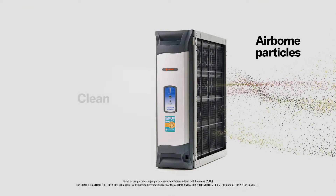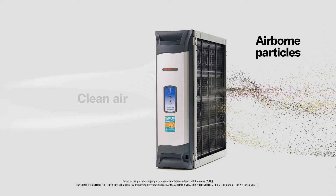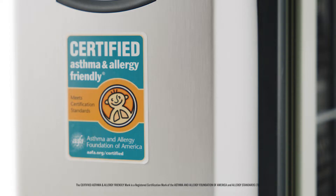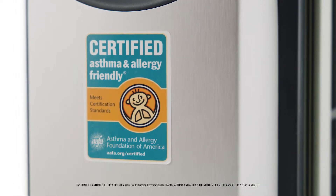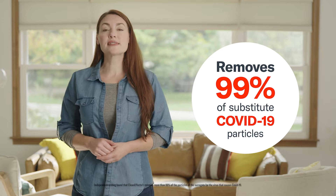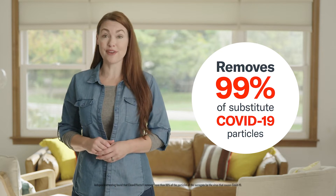Train CleanFX Air Filtration System removes up to 99.98% of airborne particles. And it's the first whole home air cleaner certified asthma and allergy friendly for its ability to reduce exposure to asthma and allergy triggers. More importantly, CleanFX can remove more than 99% of substitute COVID-19 virus particles.